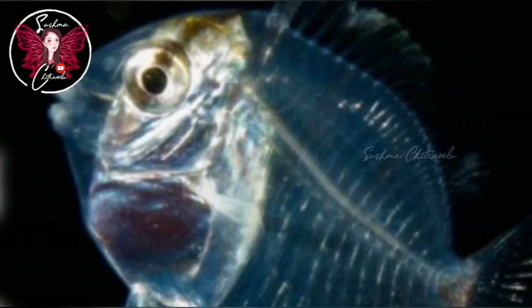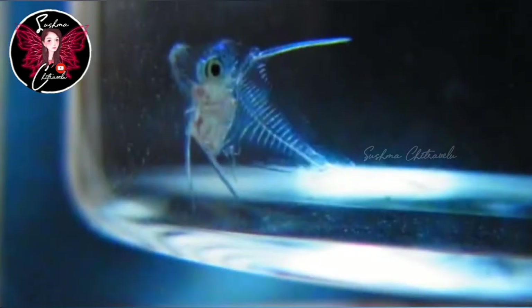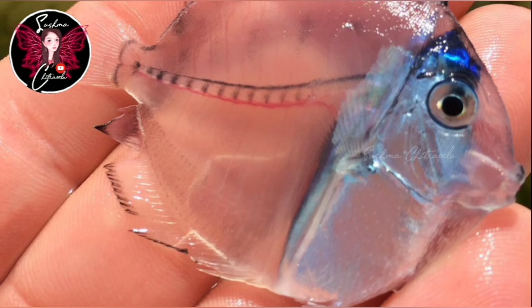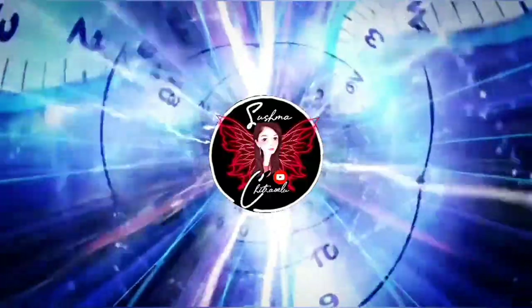As a larva, it is transparent like a baby fish, and there is a black band on its side. After about 55 days, the colors change in the body — that is the Blue Tang fish.